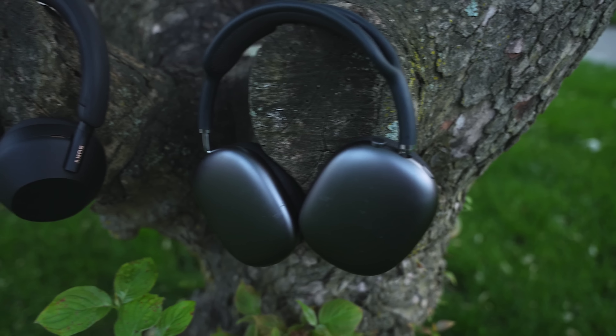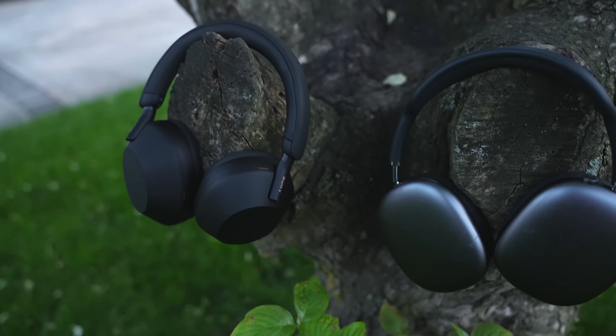The AirPods Max became my go-to headphones. Fast forward to 2022, Sony released the XM5s. How does it stack up to the AirPods Max?